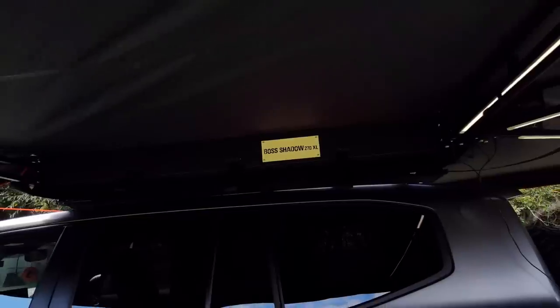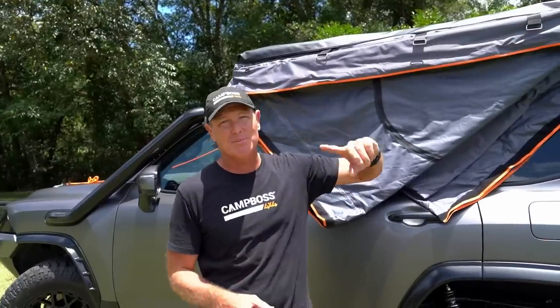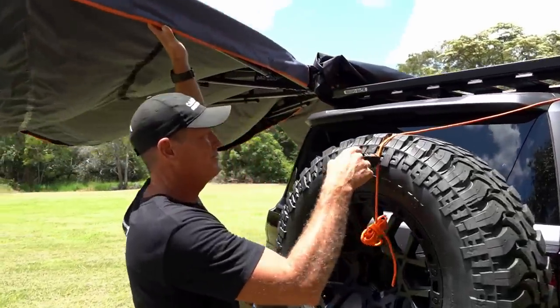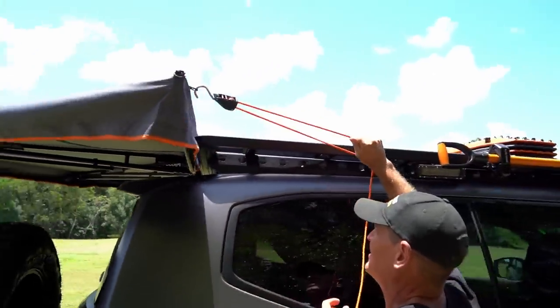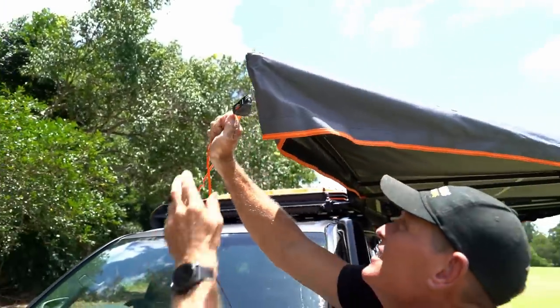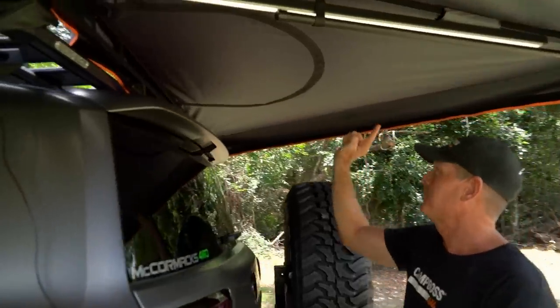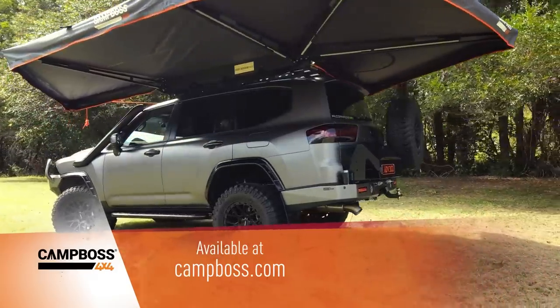This video is also brought to you by the Boss Shadow 270 XL from Camp Boss 4x4. It's a 270-degree wrap-around freestanding full A-frame awning. I'll show you how easy it is to set up by yourself. The back and front sections each clip on with a little ratchet — just pull it nice and tight. It has three LED lights, one in each arm, a zipper in the back to allow access to a rooftop tent. Check it out.